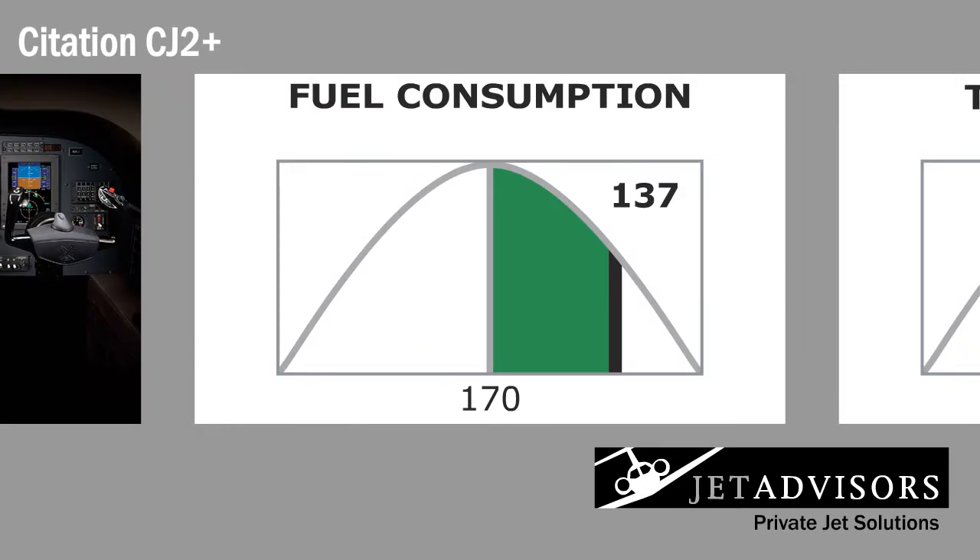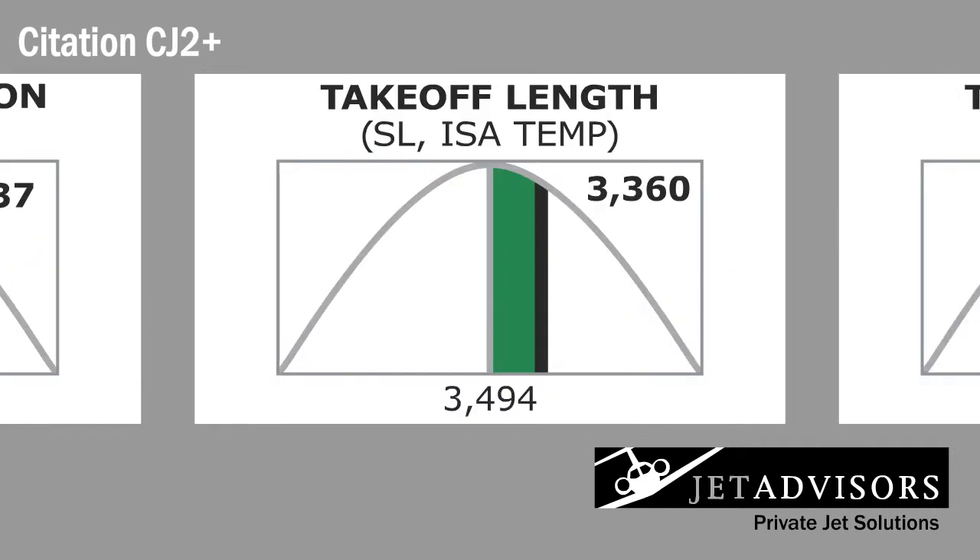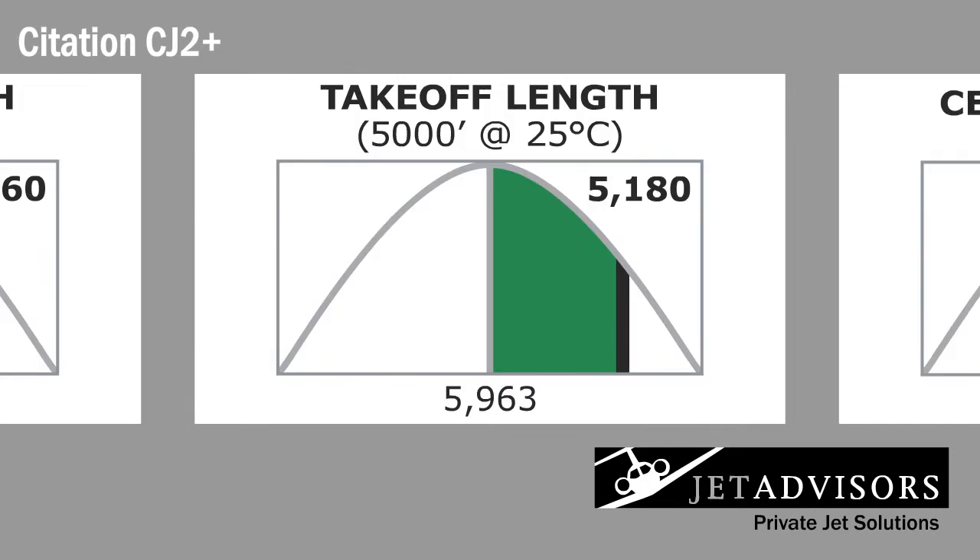The CJ2 is quite fuel efficient with an average fuel burn of 137 gallons per hour. The CJ2 can take off in 3,360 feet at sea level or 5,180 feet on a runway at an altitude of 5,000 feet. It takes 17 minutes to climb to 37,000 feet.